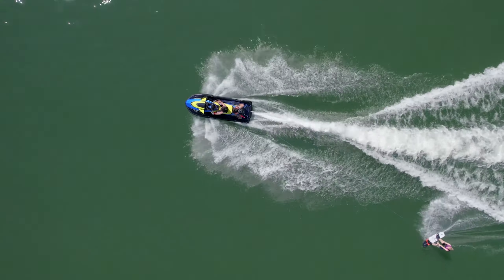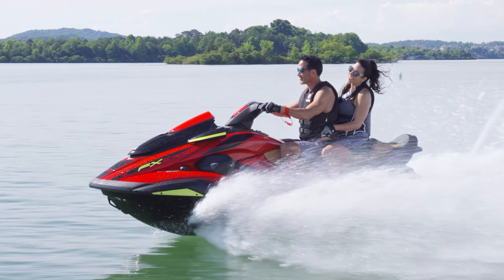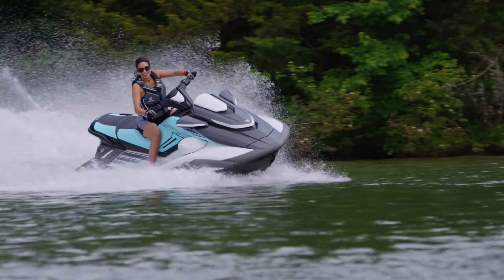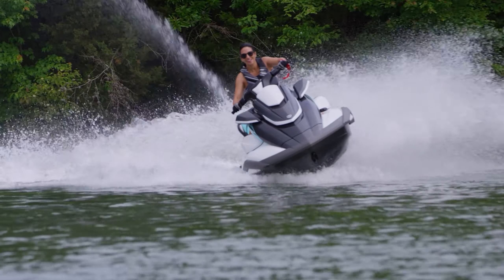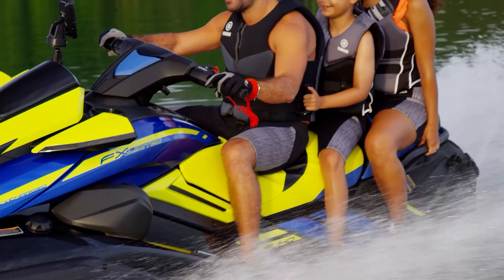Riding Yamaha Wave Runners is one of the most exciting, exhilarating experiences you can have on the water today. And that is especially true for the premium, tech-rich Yamaha FX series, the flagship of Yamaha's Wave Runner line.